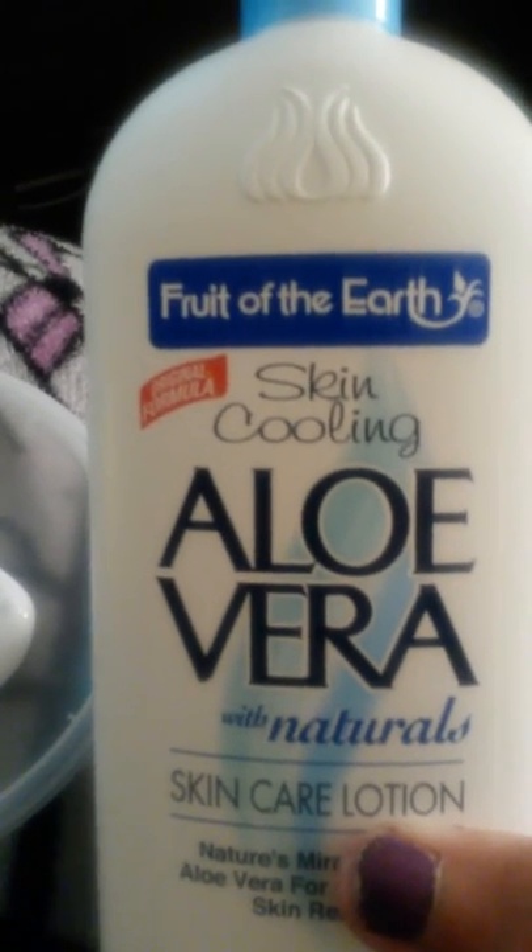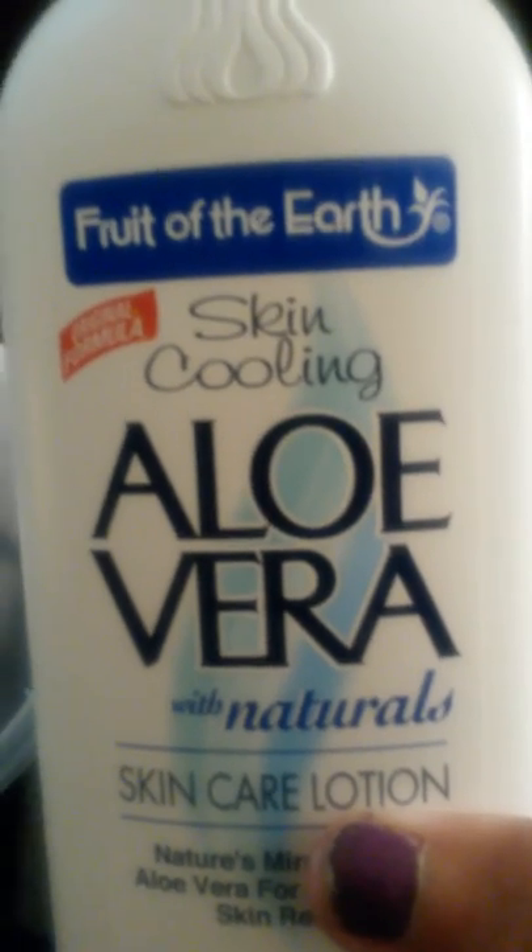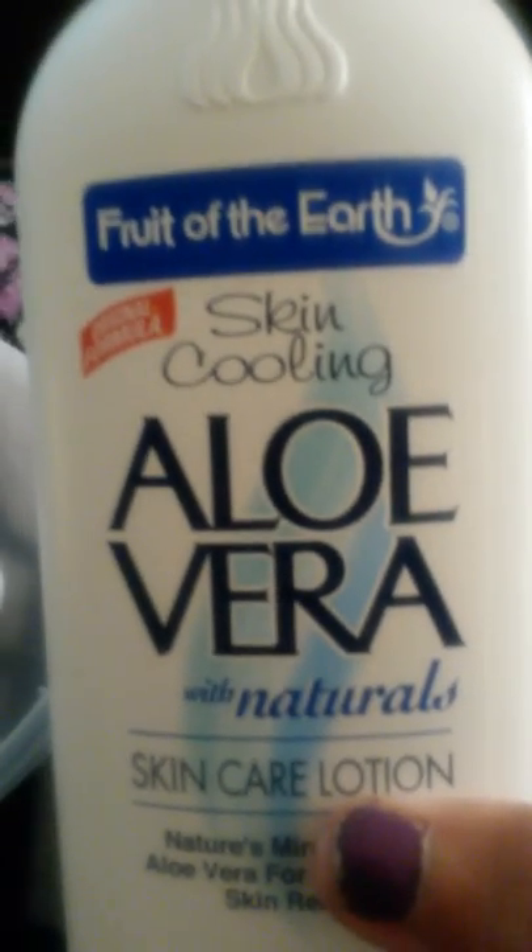It's the Aloe Vera with Natural Skincare Lotion — very nice and creamy, it gets the job done. Thank you for watching. Hit the like and subscribe button if you enjoyed the video. Have a wonderful day, ciao!